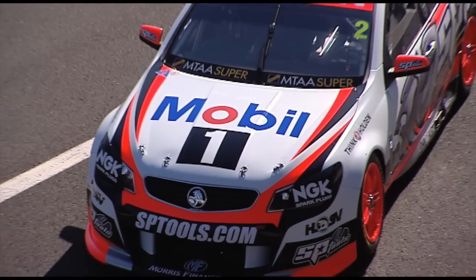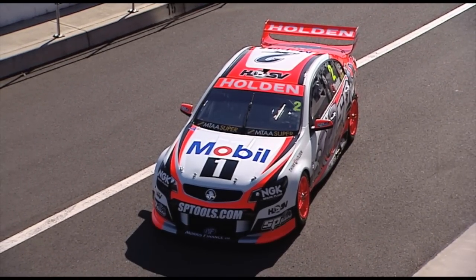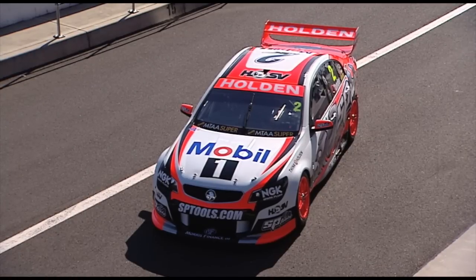The new colour scheme will be seen in action for the first time at the V8 Supercar Season launch and test day this Saturday, February 15, at Sydney Motorsport Park.